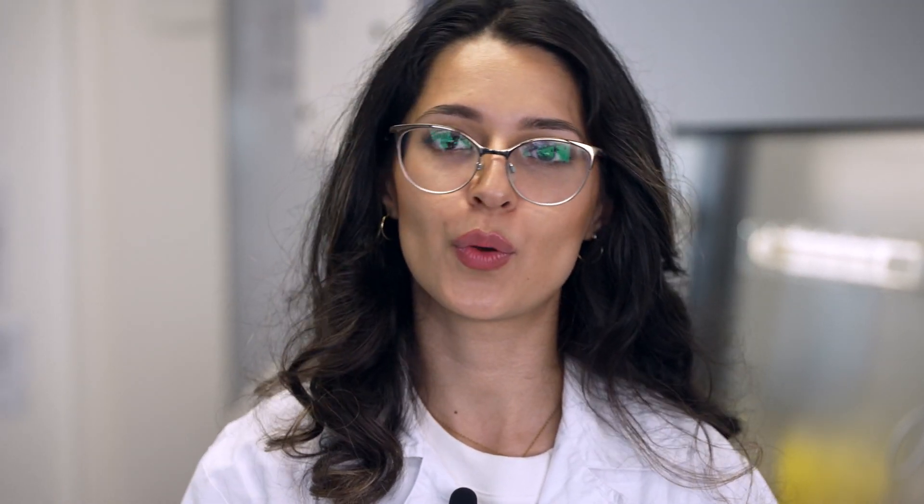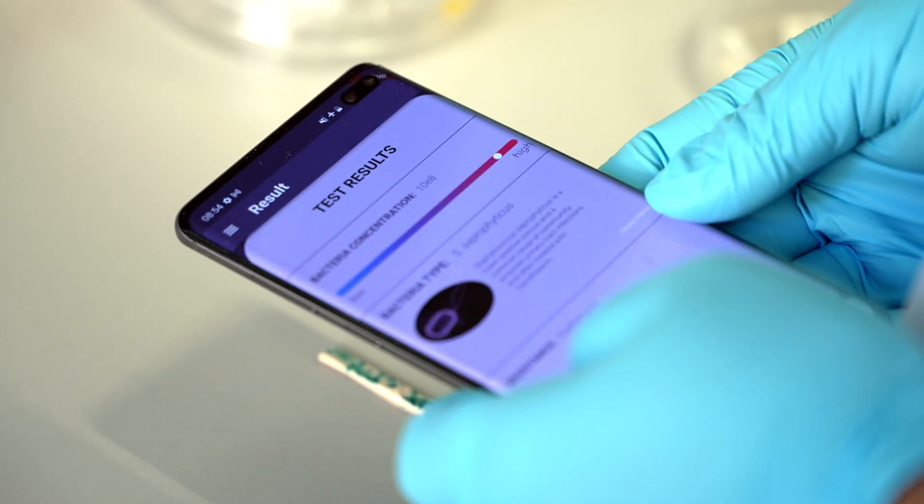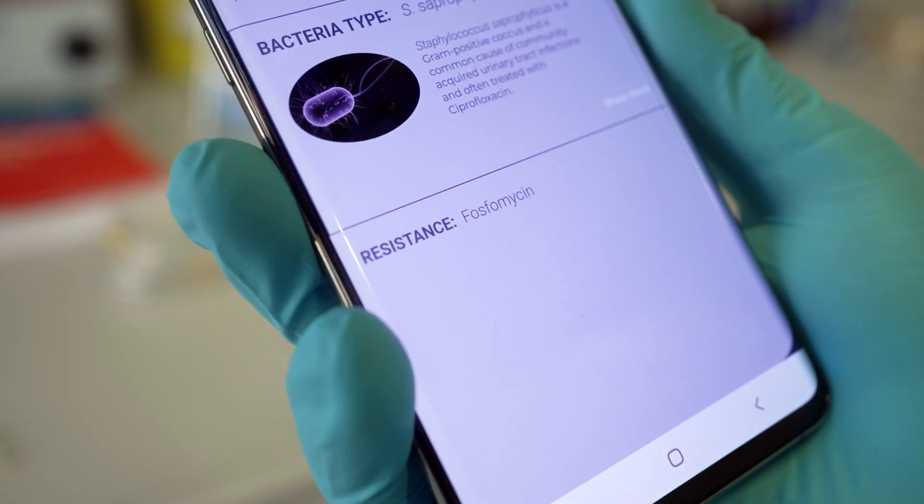And in the last and fourth step, we determine if you have an antibiotic resistance to one of the most commonly used antibiotics.